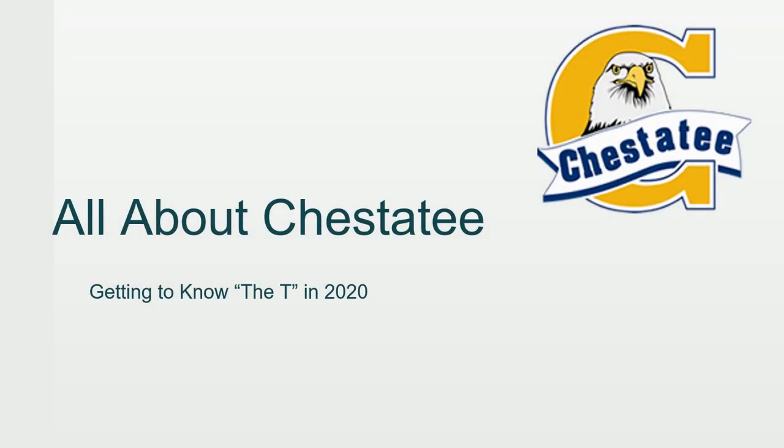Welcome to Chester T. My name is Meg Killingsworth, and I'm the Family Engagement Coordinator at our school. I get to work with families and help them navigate Chester T. This slideshow is all about our school, and it'll help you get to know the T, which is our nickname, in 2020.